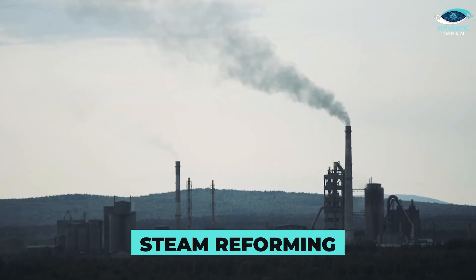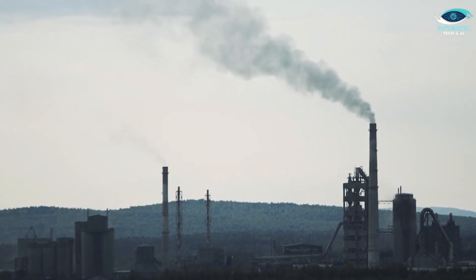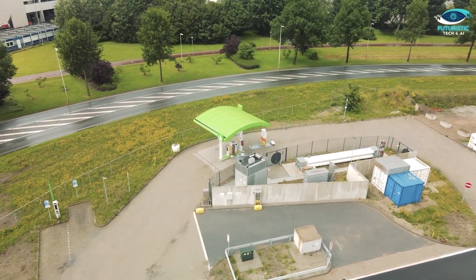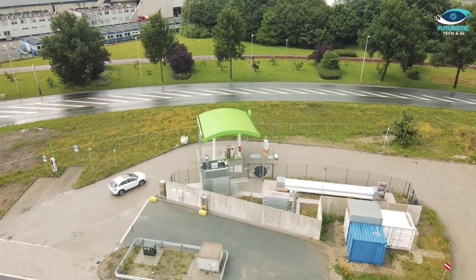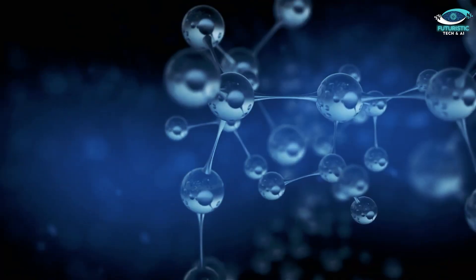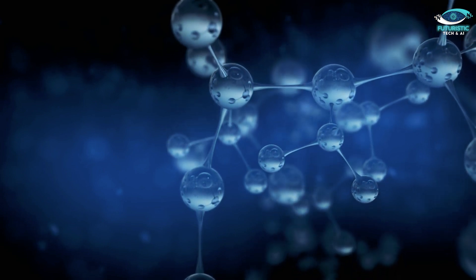For example, steam reforming is the method used to produce so-called grey hydrogen gas. To produce this gas, you need to use fossil fuels, which can lead to a considerable rise in total carbon emissions generated during the vehicle's fueling process. On the other hand, electrolysis using renewable energy sources produces green hydrogen. The hydrogen atoms extracted from water molecules through electrolysis power the fuel cells.